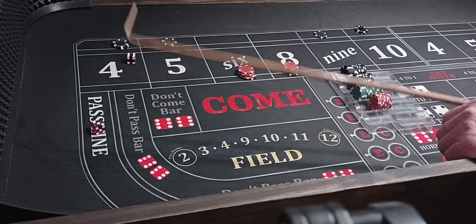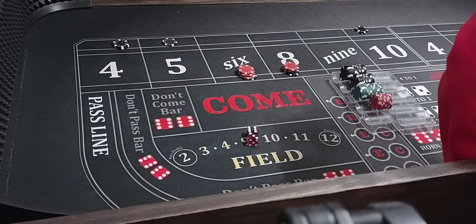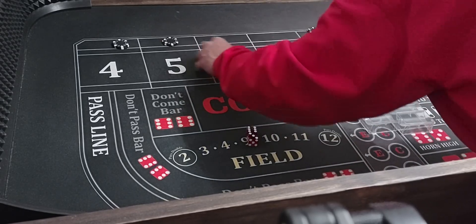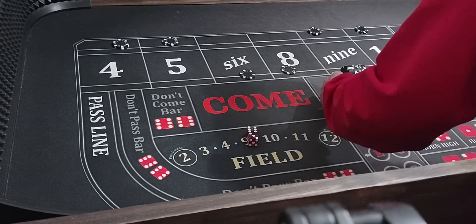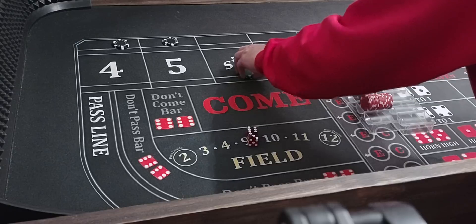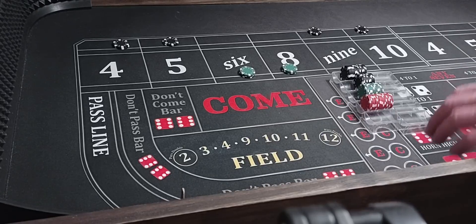Here we go. 6-3-9 — that'll lose $100. We'll go up to $200 on the 5-9. 6 and 8s will go up to $150 each.